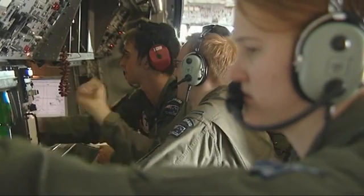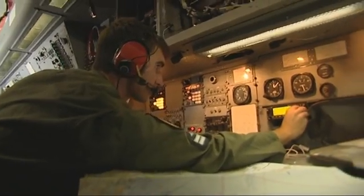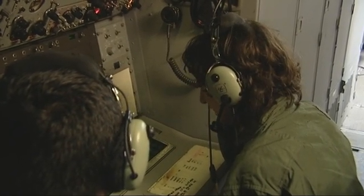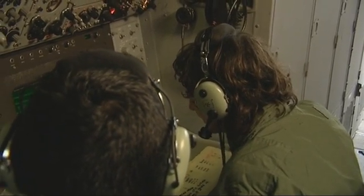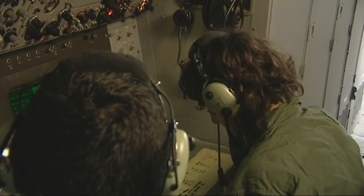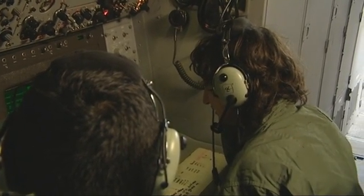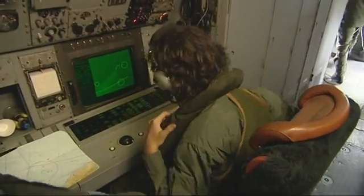Two hours into the mission, Pete spots a contact on the radar that could be a fishing vessel. TACO, radar — radar contact 3, bearing 033 at 8 miles. The plane prepares to drop below 800 feet, and the crew don their safety vests.